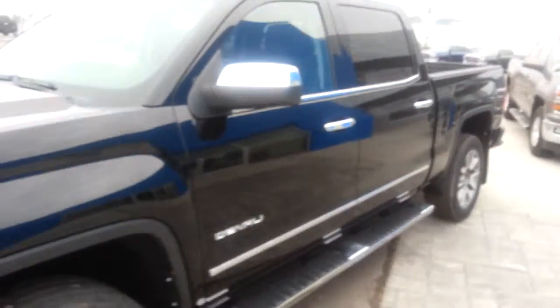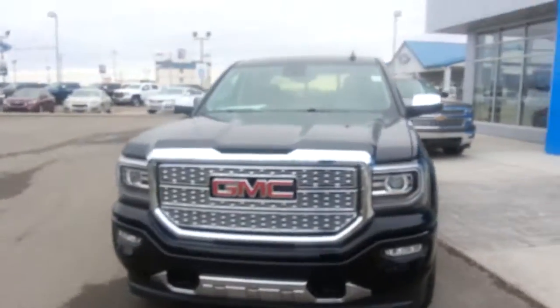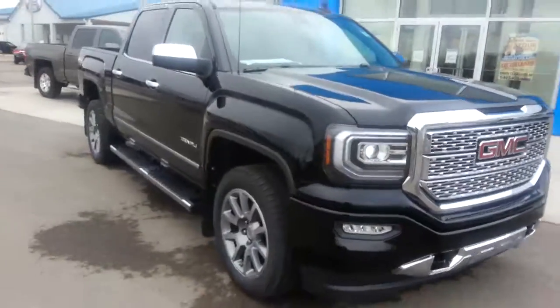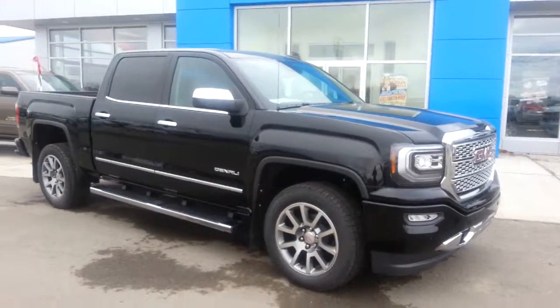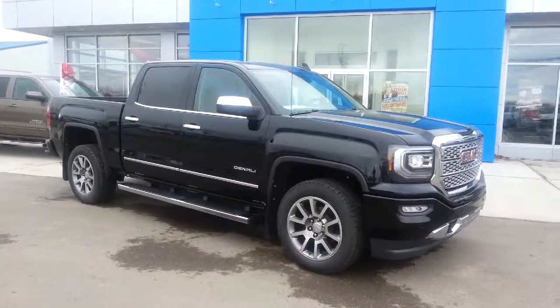That's been my walk-around of this brand-new black 2016 GMC Sierra 1500 Crew Cab 4x4 Denali with the short box, powered by a 6.2L V8 engine. If you'd like more information, give our friendly sales staff here at Davis Chevrolet a call today. We have low finance rates, customizable warranties, and remember, we want your trade. Thanks for watching.